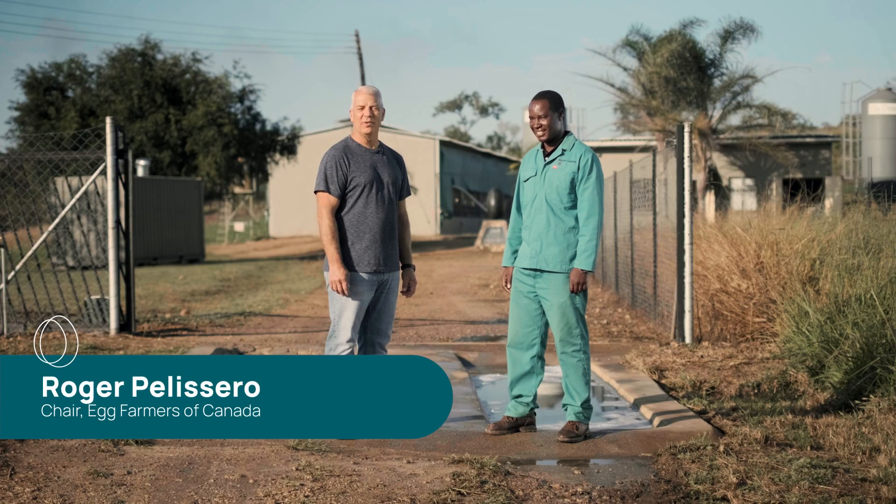Hi, I'm Roger. I'm an egg farmer and we're with the International Egg Foundation to talk about the steps required for producing quality eggs in a safe, sustainable manner.